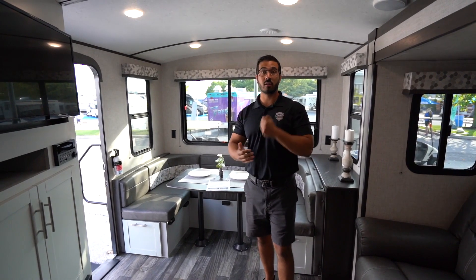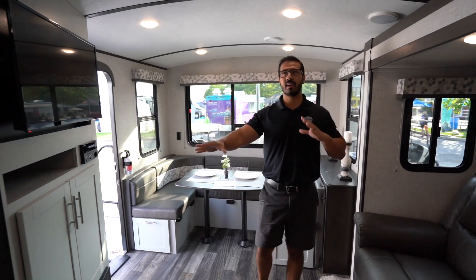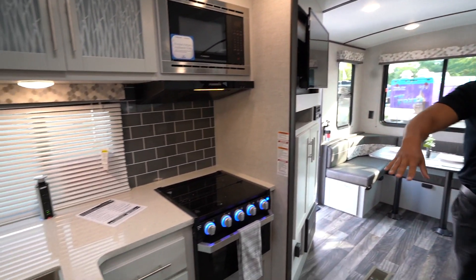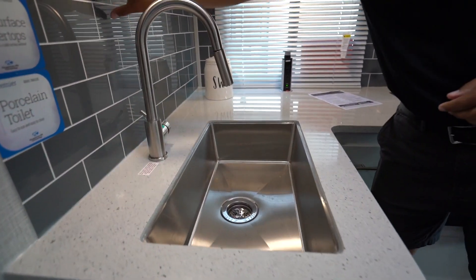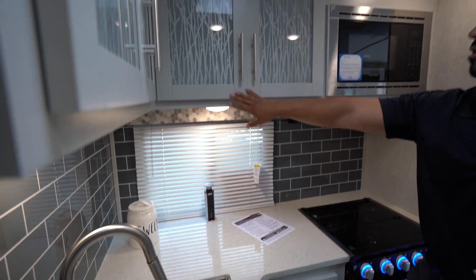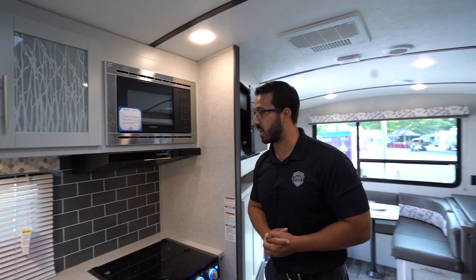A lot of manufacturers have gone lighter, and Premier is not an exception — they did the same thing. But I love the color palette they have chosen. It has kind of that cottage residential look. You have high-end amenities in the Premier like your solid surface countertops, the gorgeous subway tile backsplash. They went with a gray, which I think is a great option. And look at the cabinetry — just beautiful. They did a good job on the glass. It's not overly done; it's nice and decorative.